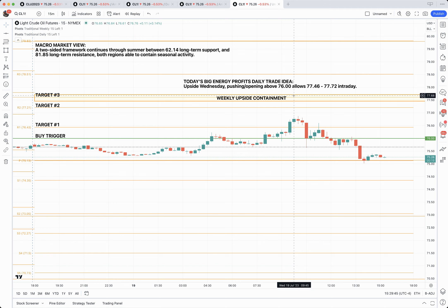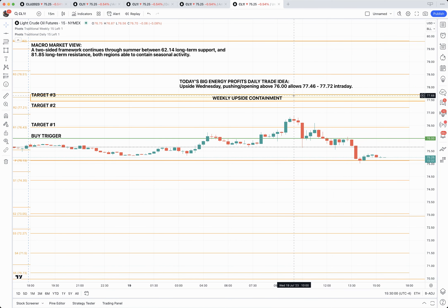Real quick before I let you go, the big picture view of the market for what's transpiring right now: we have upside resistance at $81.85 and downside support at $62.14. So while we hover in that $20 range, these daily and weekly trade ideas are really fantastic ways to put some money in your pocket. I'll recap again tomorrow, let you know how we made out, but I wanted to share with you the opportunity to make a day's pay on a fairly regular basis.